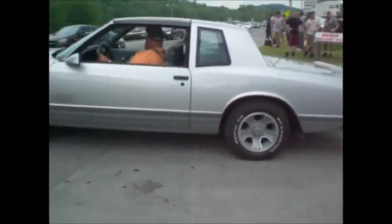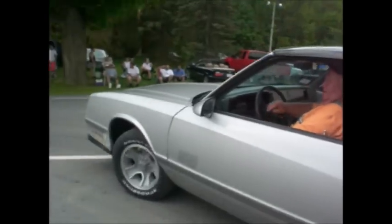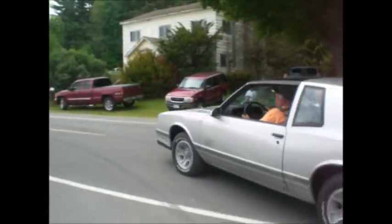Monte Carlo SS, last year — '87. Factory style exhaust tips, T-tops, tilt, sport wheel. Light them up!